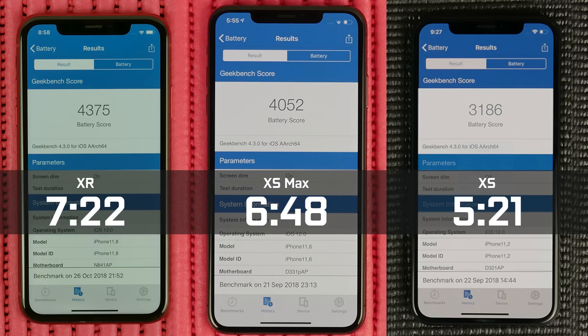For our battery drain test, we use two different tools: the Geekbench battery benchmarking tool, and our own video playback test. Here are the Geekbench results — the iPhone XR is the winner. It got the highest score and runtime of 4,375 points and a runtime of about 7 hours 22 minutes, versus the XS Max at 4,052 points and 6 hours 48 minutes, and the XS at 3,186 points and a runtime of 5 hours 21 minutes.